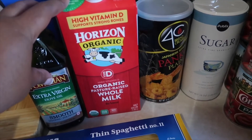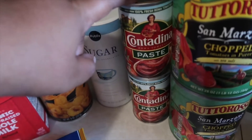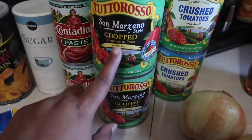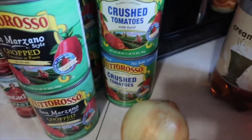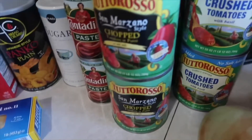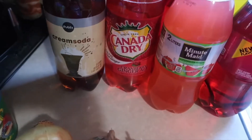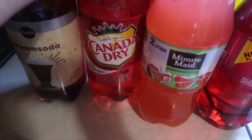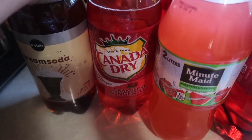So I just got this one for now and I'm gonna go back and get those. I got some organic milk, some panko, some sugar just for my coffee station, some tomato paste, some San Marzano style chopped tomatoes, and some crushed tomatoes — that's all for my sauce. You'll see some onion, some garlic. And I got some sodas: some cream soda, some cranberry ginger ale.